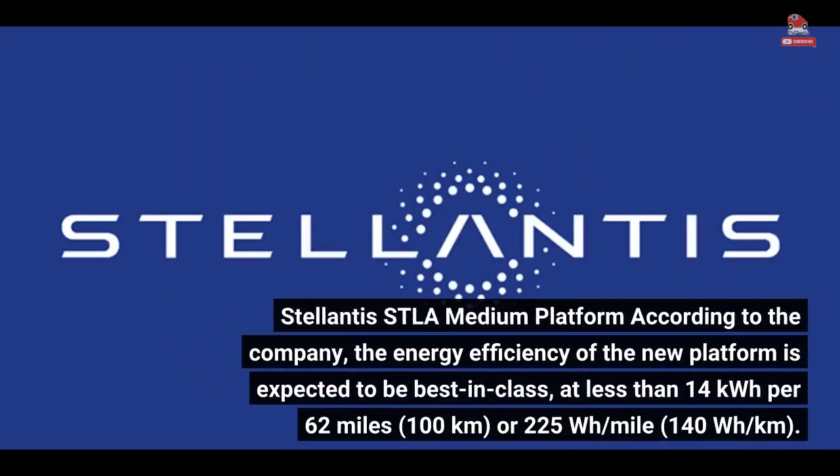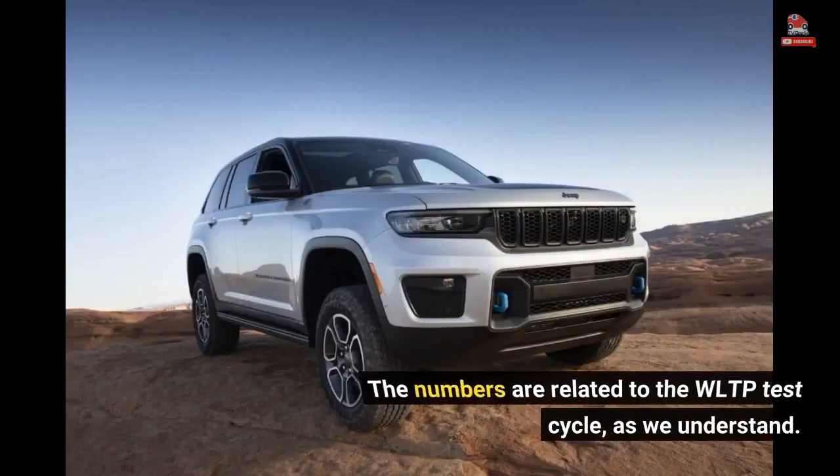According to the company, the energy efficiency of the new platform is expected to be best in class, at less than 14 kWh per 62 miles (100 kilometers), or 225 Wh/mile (140 Wh/km). The numbers are related to the WLTP test cycle, as we understand.